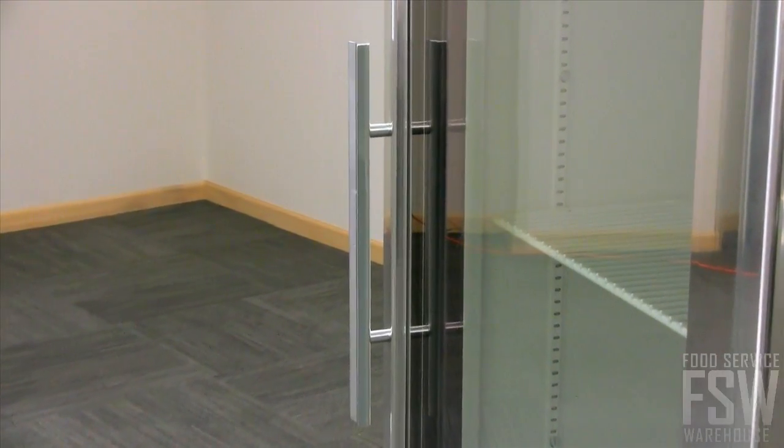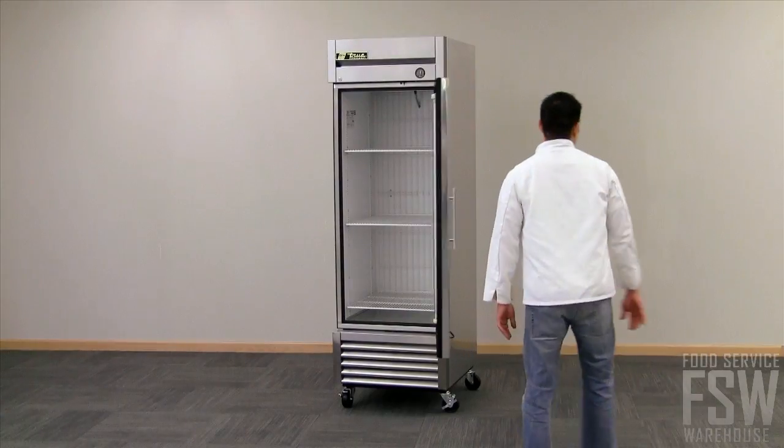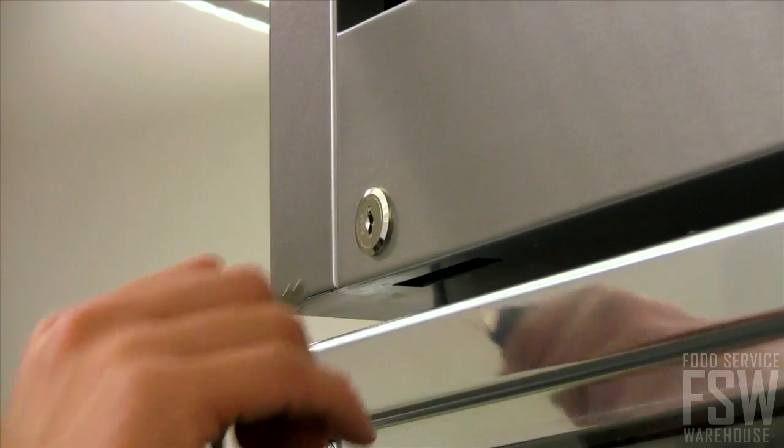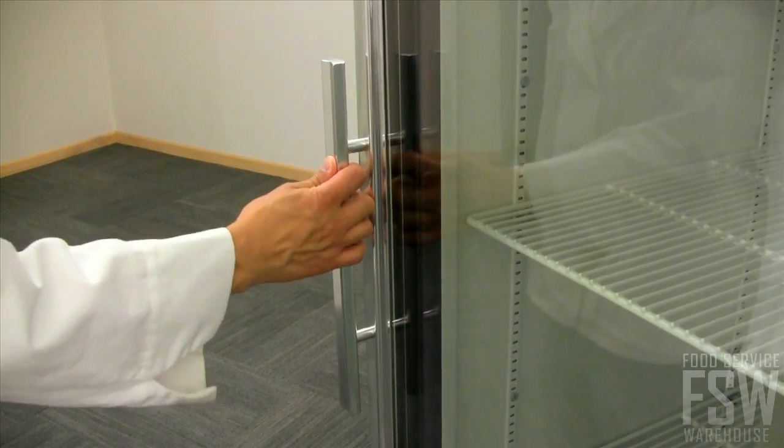Pull open the door from a 15-inch handle and let it swing closed when released, keeping energy within the unit instead of escaping into the busy kitchen. Door locks are built into the frame to increase security and cost control during off-peak and closing hours.